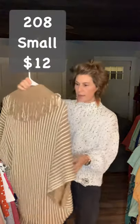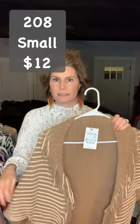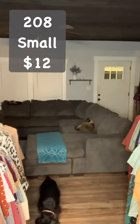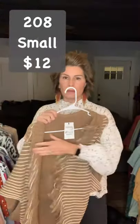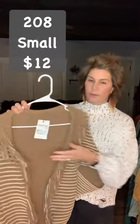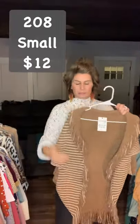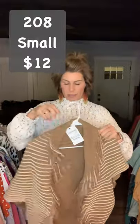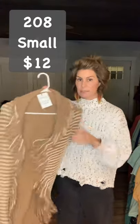This next one is size small, and I believe I only have these left in size small. This is item 208, $12, and I do only have these in small. It's still very long — it's one of those batwing-type cardigans with a little fringe all around the edge.